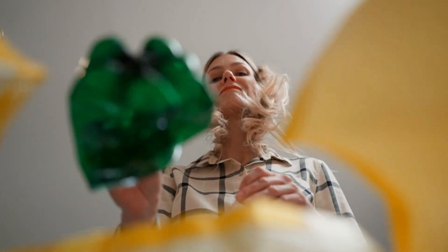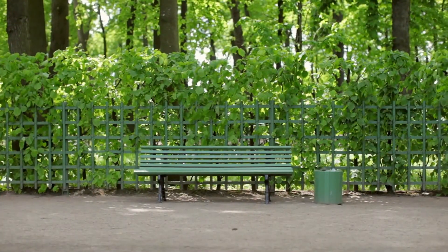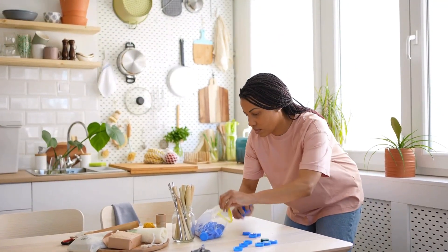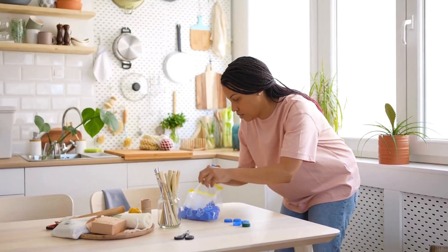So the next time you toss a plastic bottle into the recycling bin, think about where it might end up. Maybe it'll become part of a sleek new jacket, a sturdy park bench, or even an eye-catching work of art. Whatever its future, one thing is certain — recycled plastics are turning waste into wonders, one piece at a time.